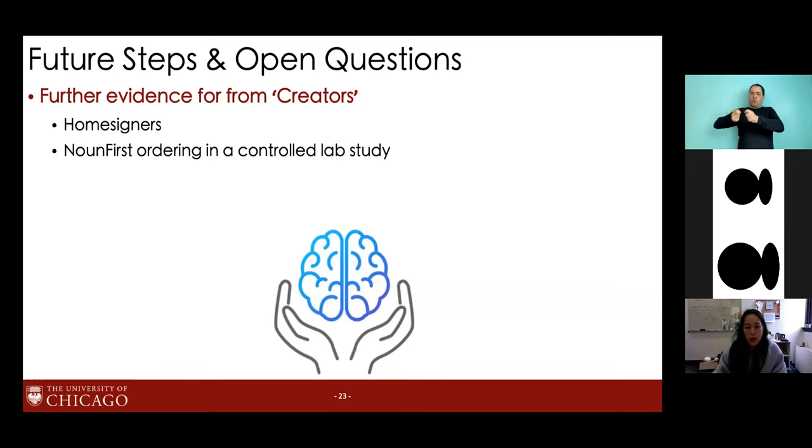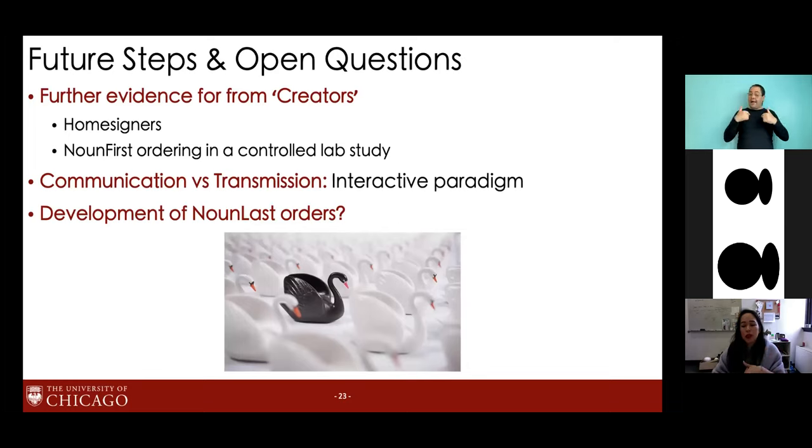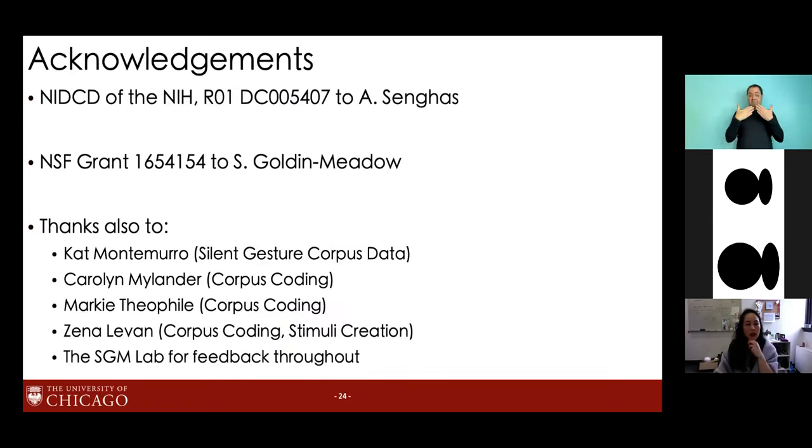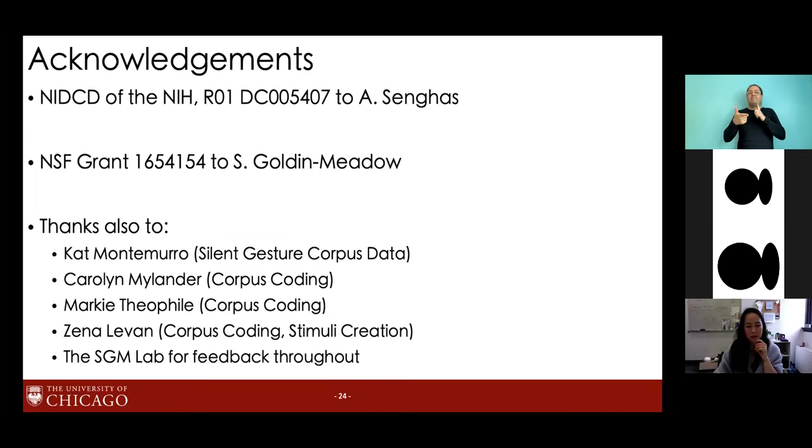At a broader level, these results suggest that the strength of a cross-linguistic bias reflects an interaction between creation processes and learning processes — we shouldn't expect the strength of a cross-linguistic bias to map directly onto individual-level bias. As a first look, these results are promising, but there's still work to be done, especially around the implication that language creators and language learners contribute differently to language development. We're doing a controlled lab study to pull apart these effects. We're also missing effects tied to entrainment between speakers, and an important open question is how noun-last orders develop despite factors pushing towards noun-first.